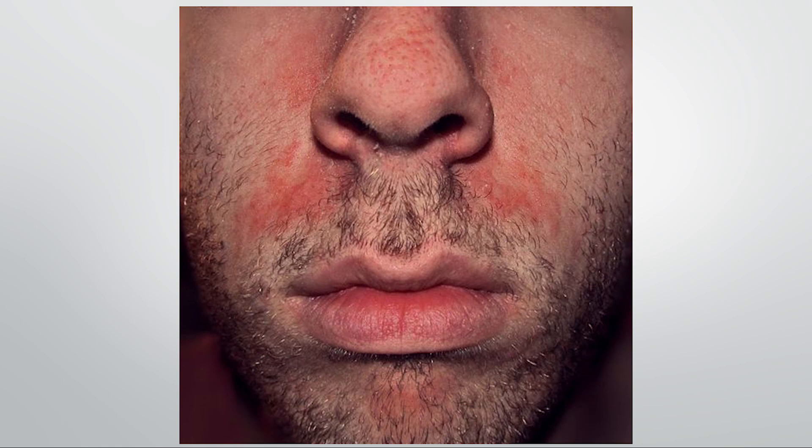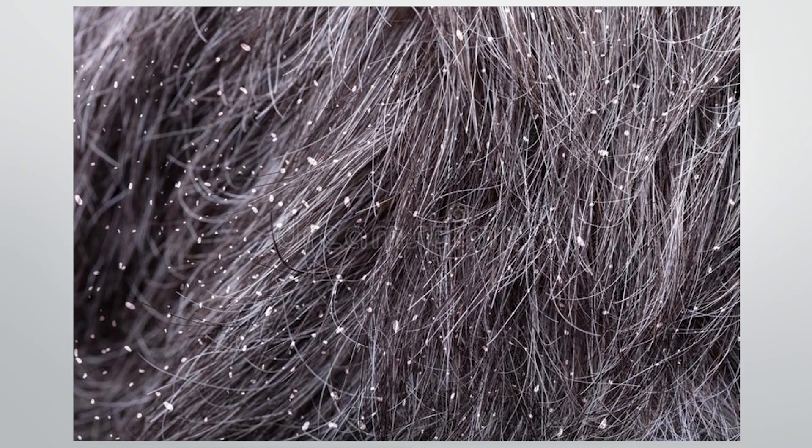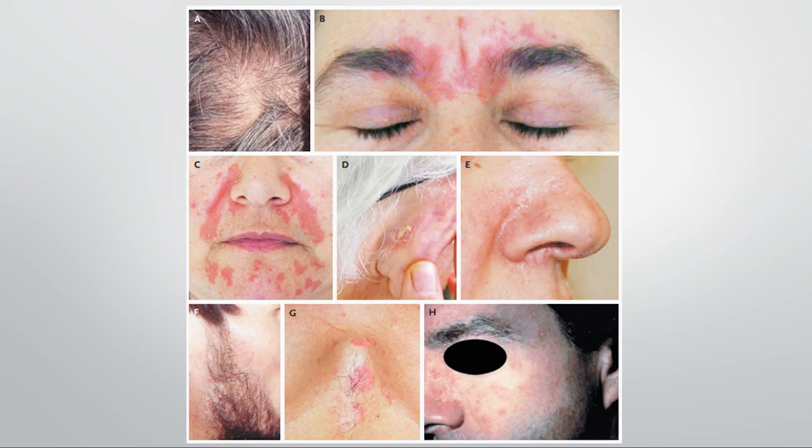Just to quickly go over these symptoms for those who aren't aware of what seborrheic dermatitis actually is: it can present as a red scaly rash on the face, around the beard, on the nose, on the eyebrows, and it can also cause dandruff. Generally it's thought to involve a certain type of commensal yeast which grows on the skin and which the immune system is reacting to, causing a minor inflammatory response which produces a flaky rash, and it can differ in severity between different people.